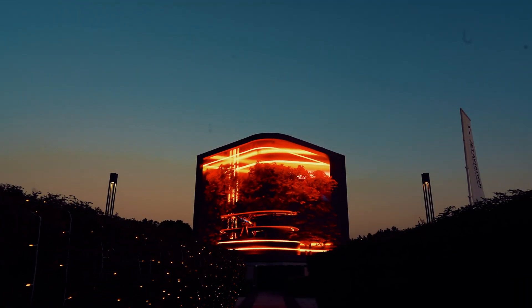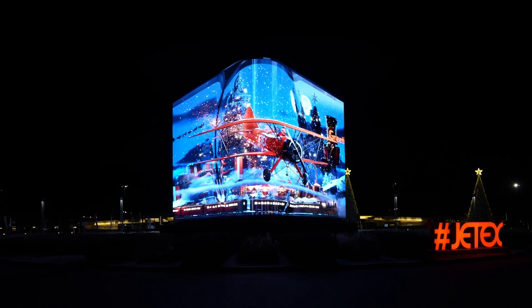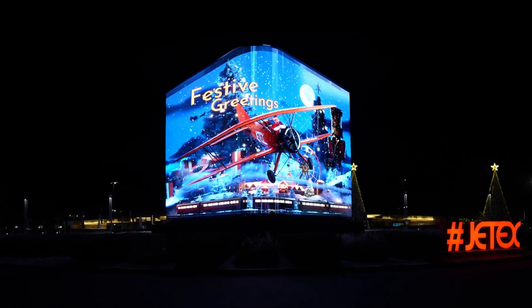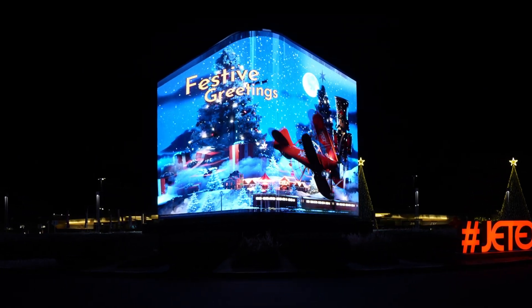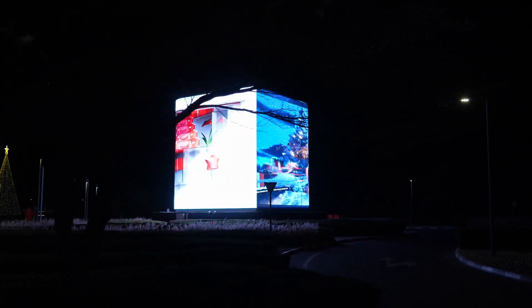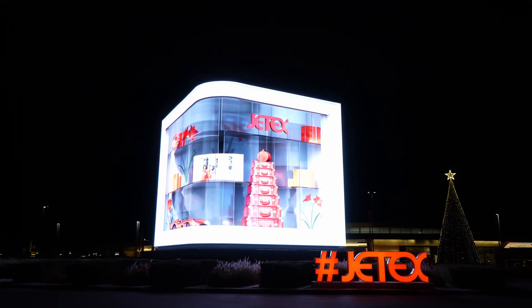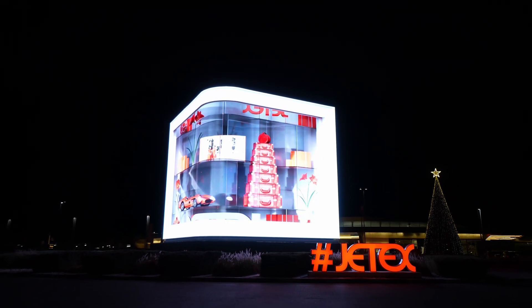At the majestic entrance of the private jet terminal in Dubai stands the largest LED cube, installed in a record time of just seven days. The two-sided anamorphic display serves as a grand welcome to all the visitors of the terminal. But this was no simple feat. Here's the story behind its creation.